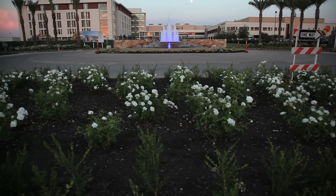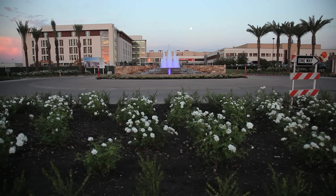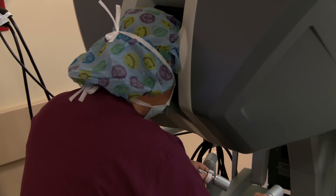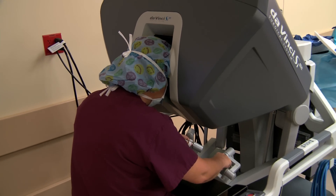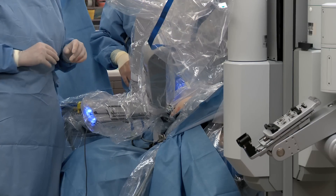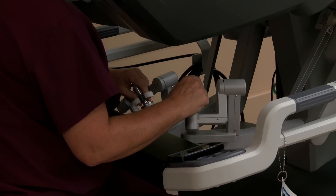The opening of the five-story bed tower at Clovis Community Medical Center in November 2012 also marked another milestone: the first da Vinci robotic surgery ever performed at Clovis Community. Dr. Kelly Beingesser was excited to be the first surgeon to use the da Vinci technology in the operating rooms.